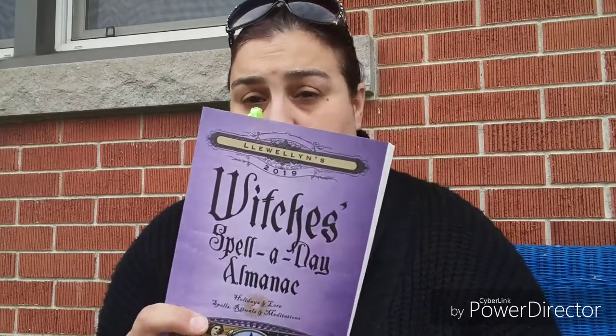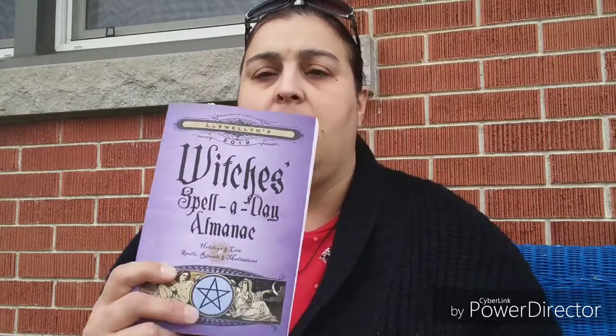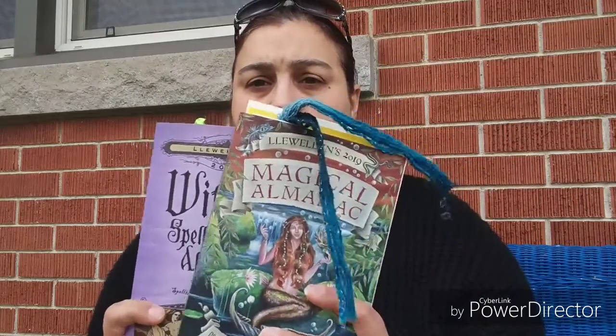Each day I'm going to make sure you guys know what the spell of the day is. I'll do that in the morning before I go to work, so that way you can do it at any time during the day. And then I'll go through this one and let you know what it says for today as well. So today's is actually a pretty easy one. I'm not going to actually do it because it takes forever on my internet — I have to call it in, so I'm not going to bother doing it.